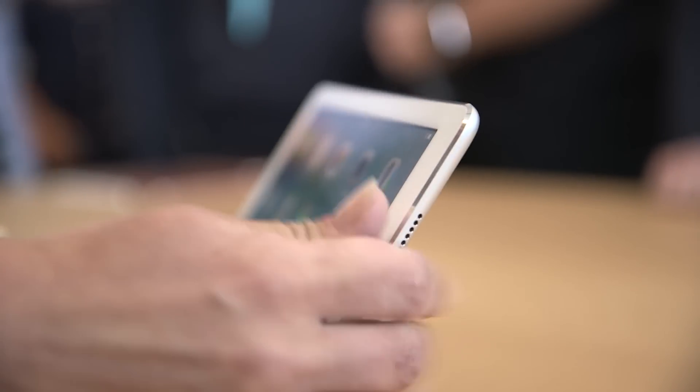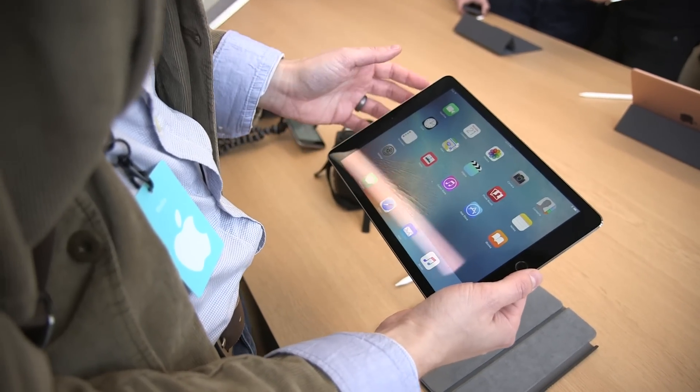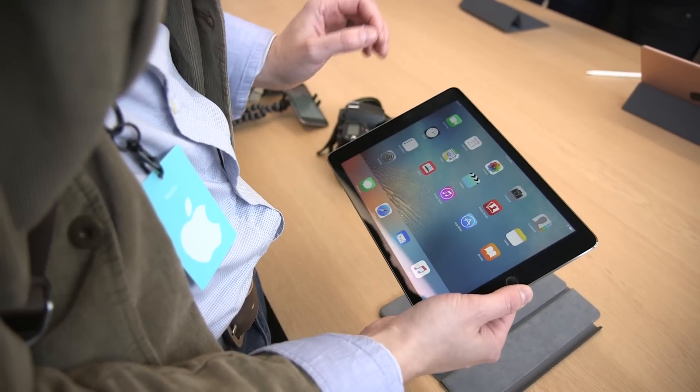So we have four speakers, we have the A9X processor — and actually we have some technology that isn't even in the larger iPad Pro.